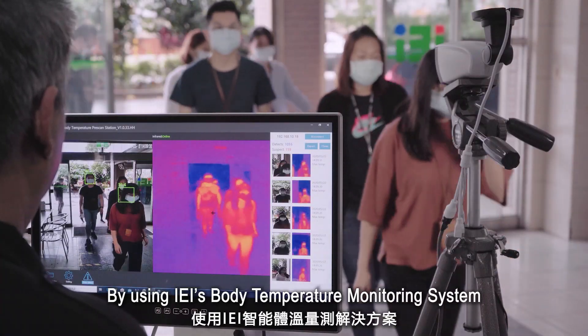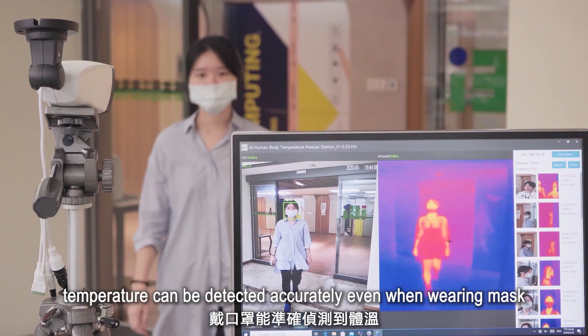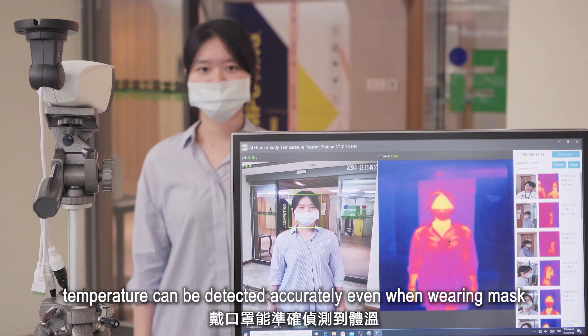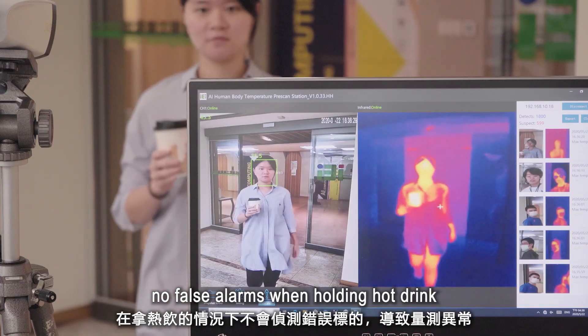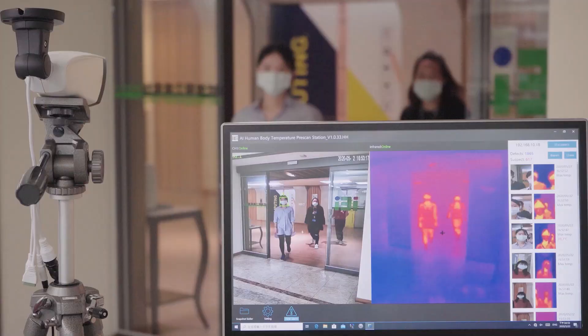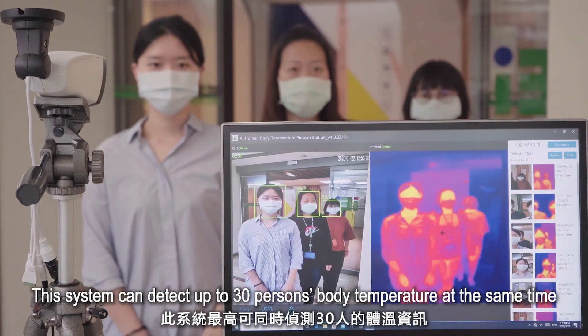By using IEI's body temperature monitoring system, temperature can be detected accurately even when wearing masks. No false alarms when holding a hot drink. This system can detect up to 30 people's body temperature at the same time.